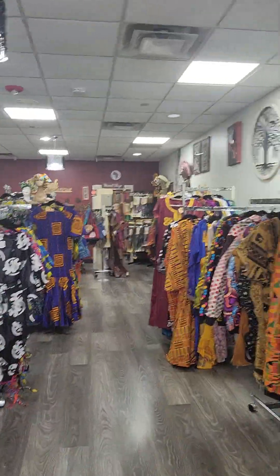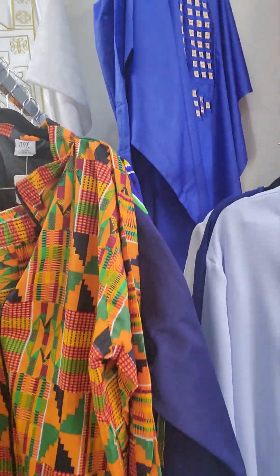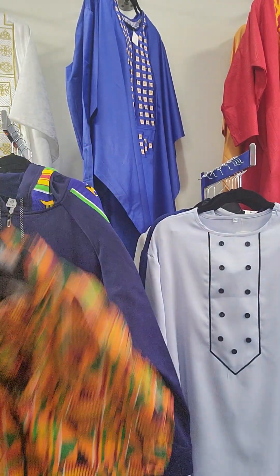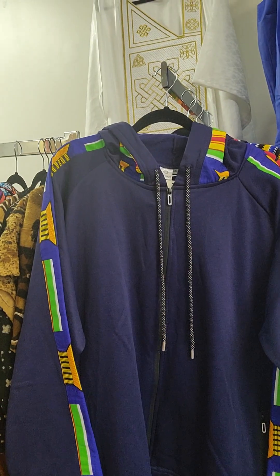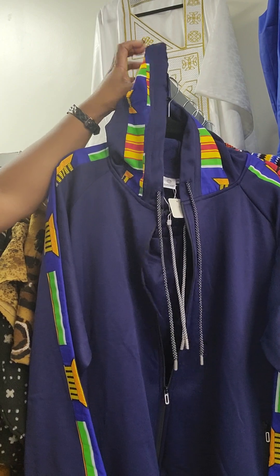We have our joggers for men — we have these men's joggers here. And we have different types of joggers. And these do have the hoods on them.